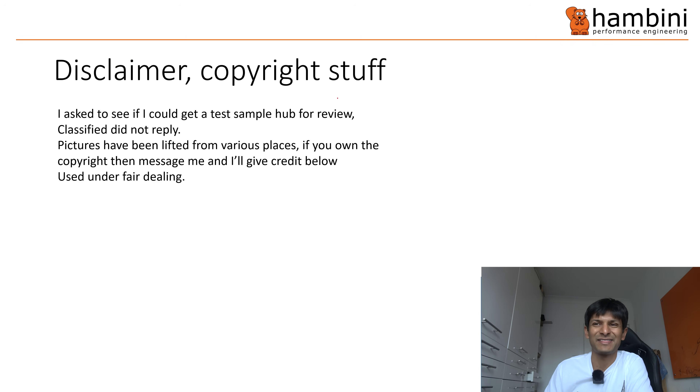Let's start off with the disclaimer. I've lifted these pictures from various places — if you want some credit, use the box below and send me an email and I'll give you the credit. I did ask Classified if I could have a sample hub for review. They probably thought that I would take it apart and decided to ignore me, but that's their loss.